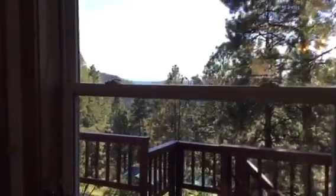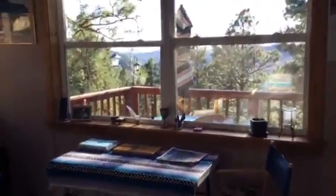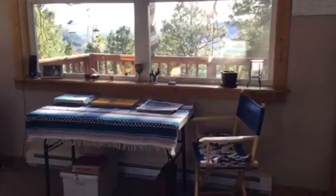We can see a pretty good view out there. From there, we come into the master bedroom. Nice high ceilings in here, got a ceiling fan, and really awesome views from out the master bedroom window.